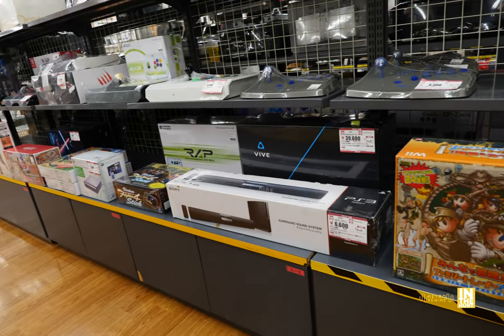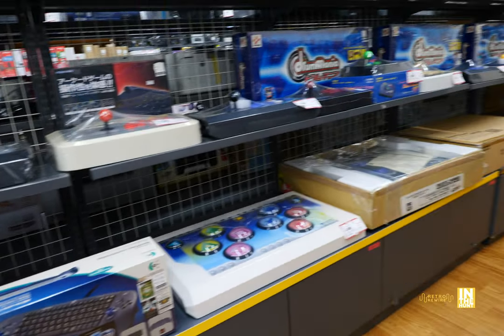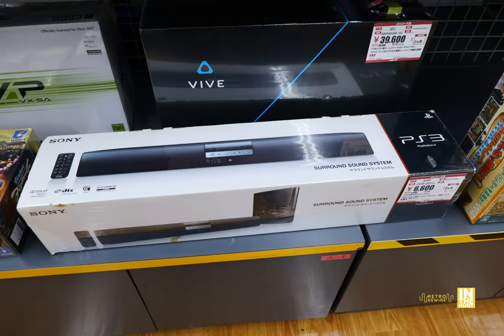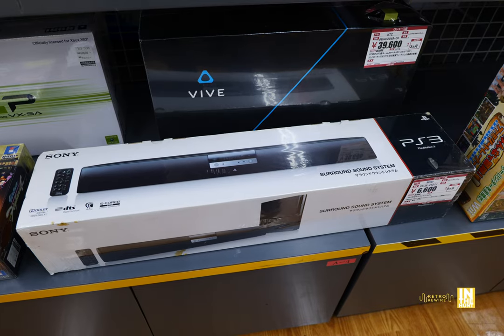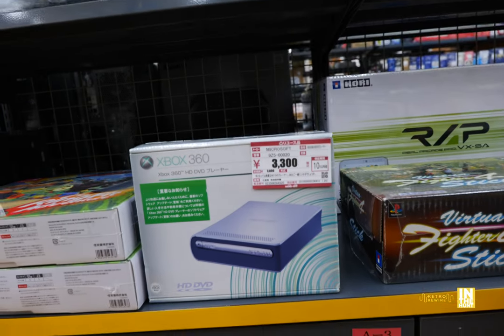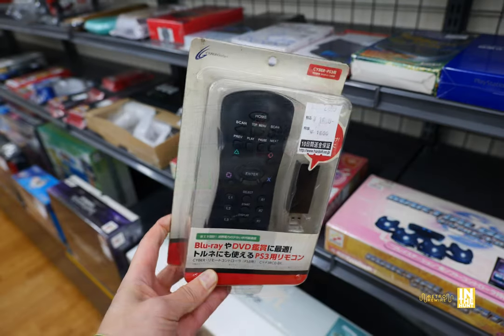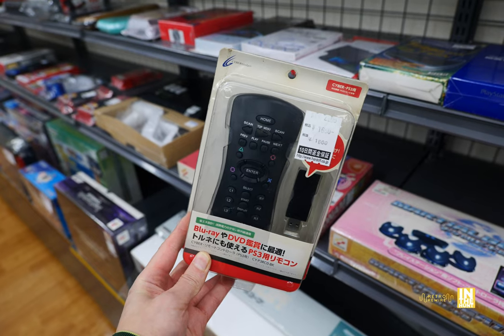Here we have a surround sound system for the PlayStation 3. I think that was a GameCube keyboard, which is freaking huge down on the bottom. Look at this sound bar for the PS3 coming in at 6,600 yen by Sony — I bet that thing sounds pretty good, although it is big. And then we have the HD DVD player coming in at 3,300 yen. This remote totally has the vibes of the Xbox OG DVD remote, although that one's for PlayStation.